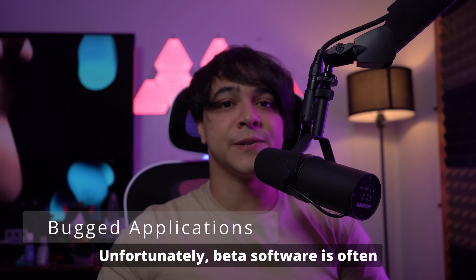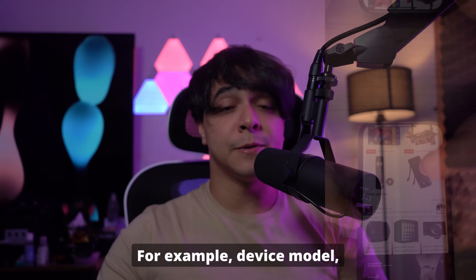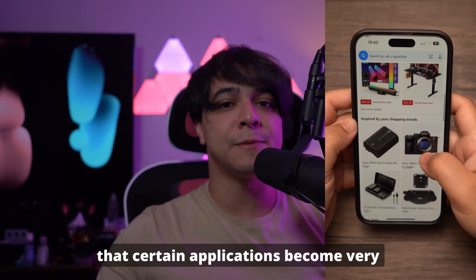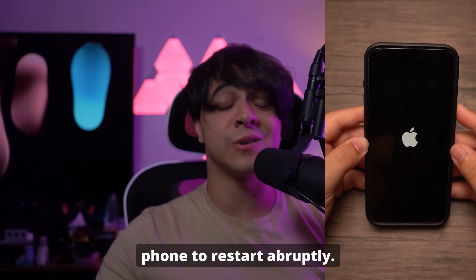Number three is a bugged application. Beta software is often very unpredictable and many people have different experiences based on factors such as device model, which version of the beta you're using, and more. Certain applications become very unstable under beta software, which can cause app crashes, glitches, and in the worst case scenario, can also cause your phone to restart abruptly.